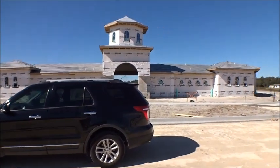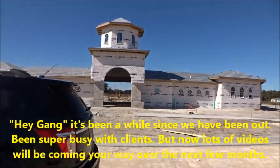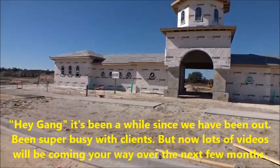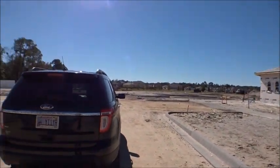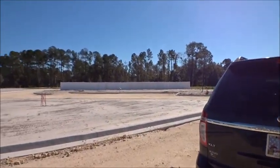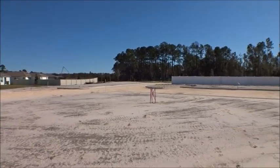Hey gang, welcome back to the For Buyers Only Realty YouTube channel and Dwight's famous windshield tours. It's been a long time since we've done any new windshield tours. We're getting ready to fire back up on all of that — we've been super busy with clients, helping great folks move here to the area. We're gonna start getting some new content out there for you guys.